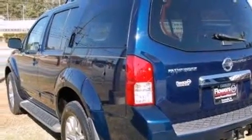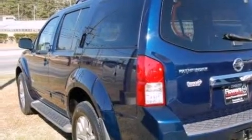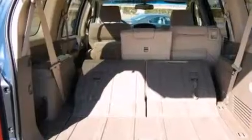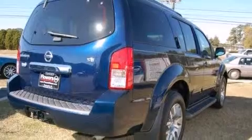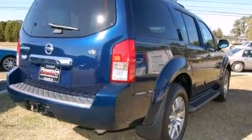Top features include front fog lights, power trunk closing assist, front and rear cup holders, a tachometer, remote keyless entry, a roof rack, and one-touch window functionality.